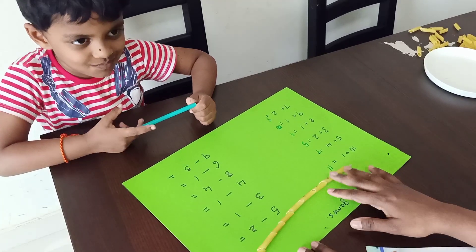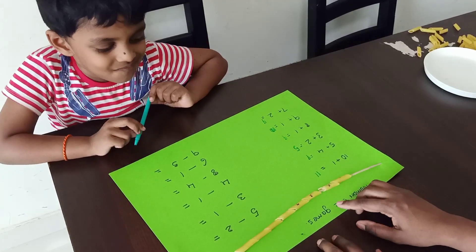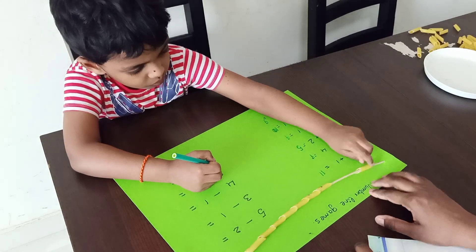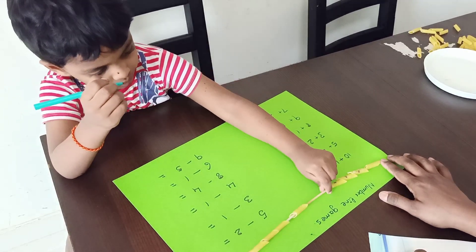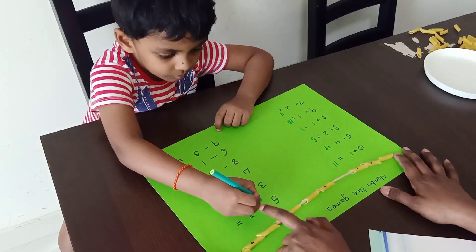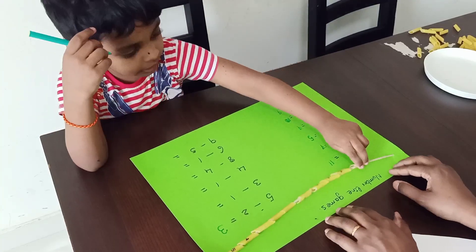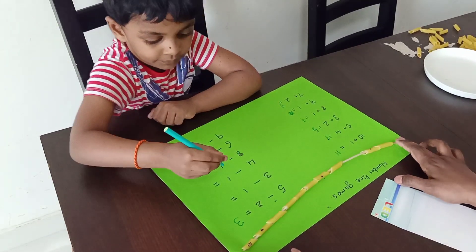Next, the subtractions. Write the subtractions. Five minus two. Five minus two. Five — remove two. One. How many is the answer? Two.